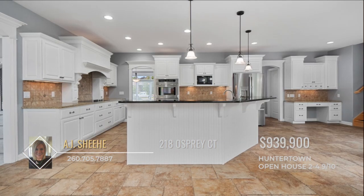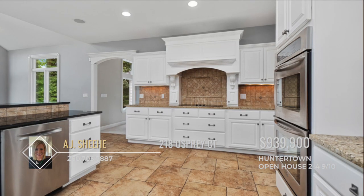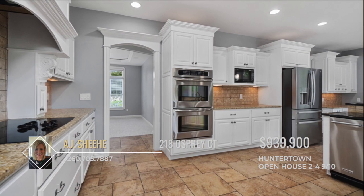The large kitchen is a chef's dream. Gorgeous white cabinetry and plenty of countertop space provide a perfect space for cooking up new recipes and creating new memories with loved ones.